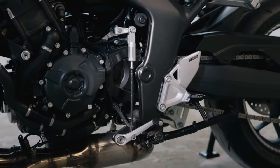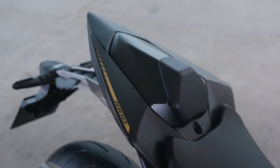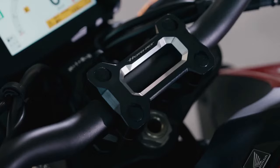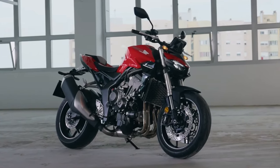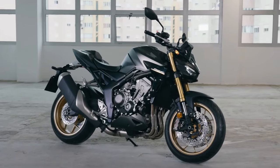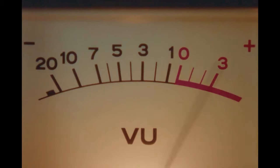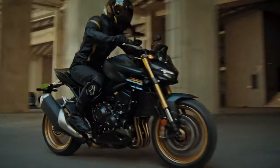Packing real punch, the CB1000 Hornet represents remarkable bang per buck and turns the excitement dial up to 11 in every way. The 2025 Honda CB1000 Hornet is powered by an engine derived from the CBR1000RR Fireblade — a 1.0L inline 4-cylinder liquid-cooled DOHC unit generating a peak output of 150bhp at 11,000rpm and 104Nm of peak torque at 9,000rpm.